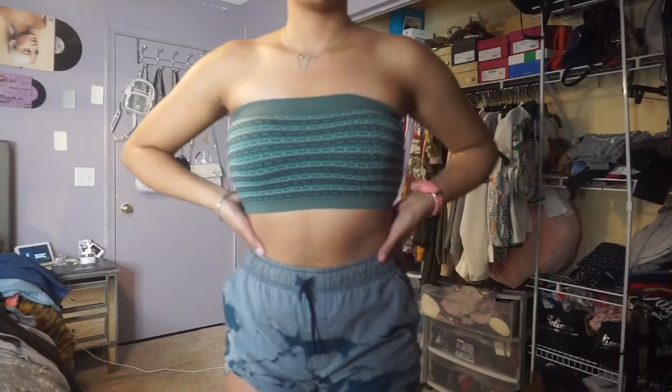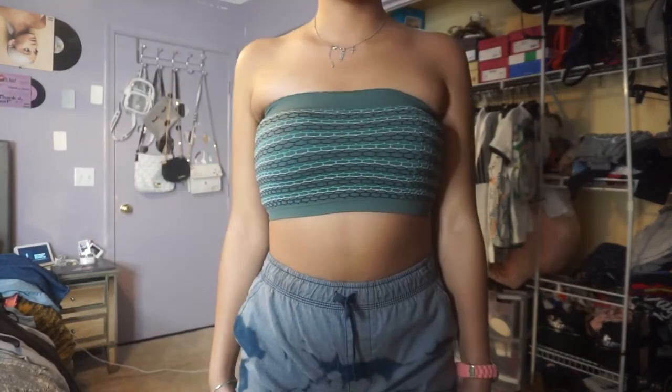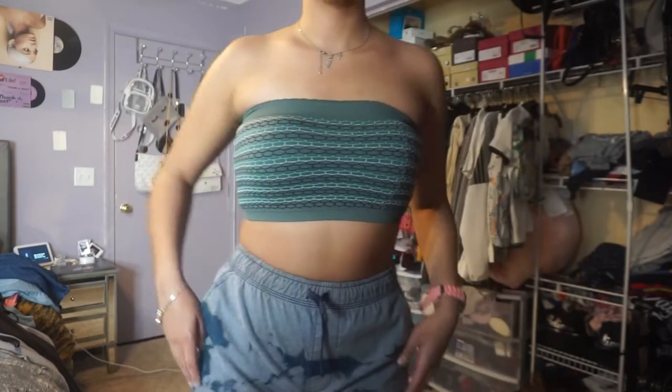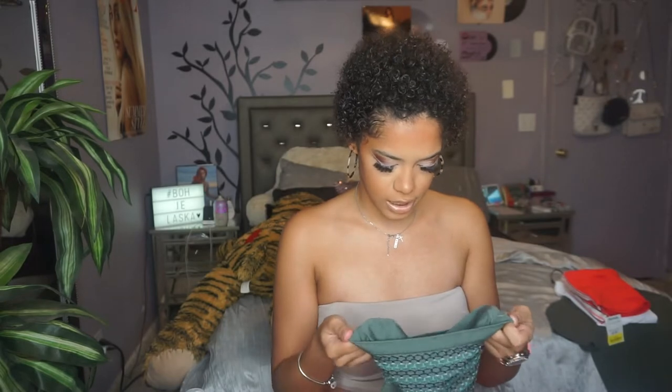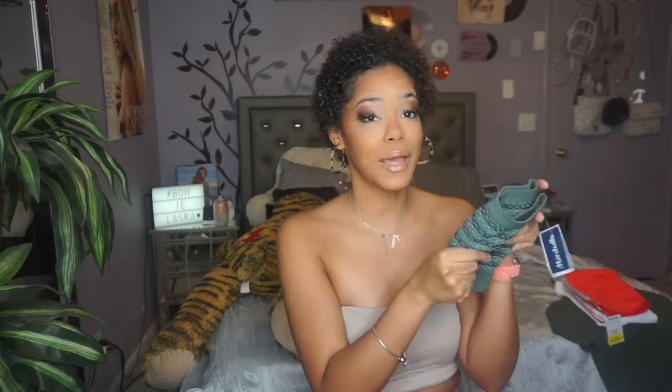Here's another simple tube top you can dress up or dress down — that's what I really like about these. They're extremely stretchy. I got this in a medium because these fit a little tighter, and I consider myself a small, so keep that in mind when shopping. Originally $5.99, yellow-tagged to $2.